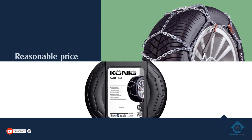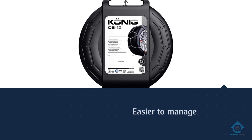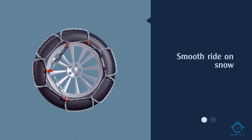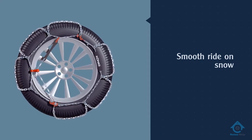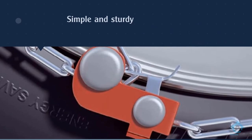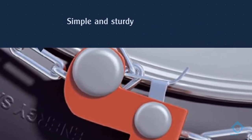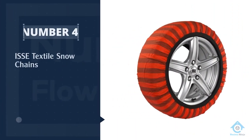Many mountain drivers gravitate toward Konig as they have long proven their ability to make steep and scary drives over icy mountain passes easier to manage. The surface they cover on your tires allows for a smooth ride on snow while also limiting rumbles when passing over exposed asphalt.